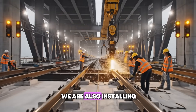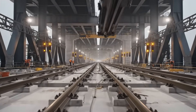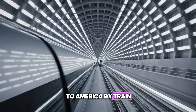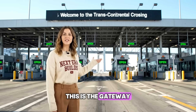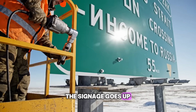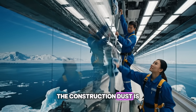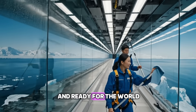Below the car deck, we are also installing high-speed rail links for future cargo and passenger trains. The rail link will revolutionize global shipping, connecting Europe and Asia to America by train. The toll plaza is ready — this is the gateway to the longest bridge drive on Earth. The signage goes up, a surreal sight on the edge of the arctic wilderness. The construction dust is cleared away. The bridge is gleaming and ready for the world.